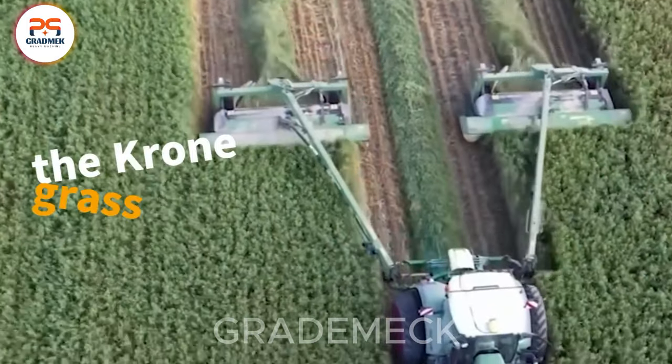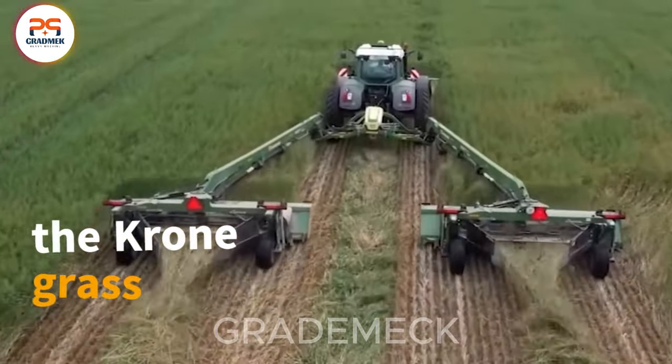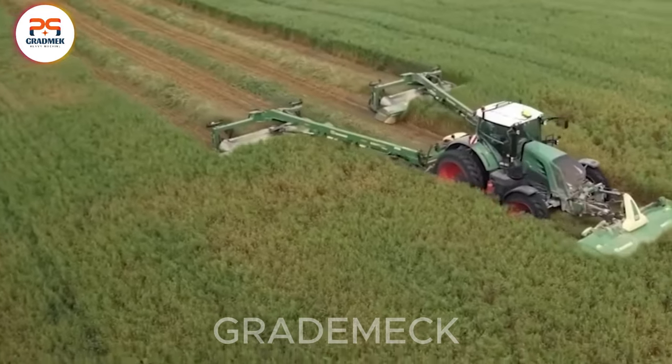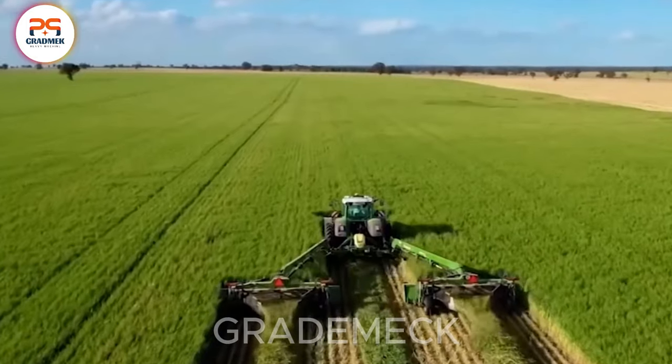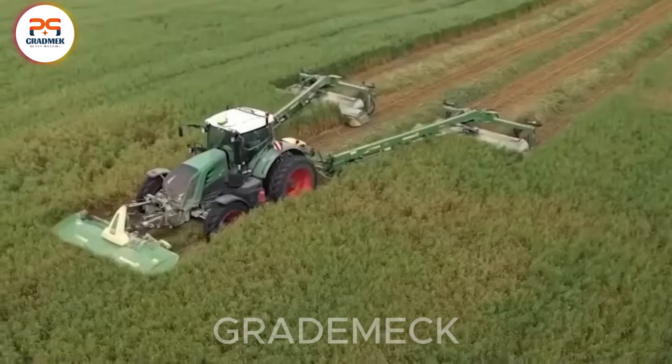Meet the Krone Grass Cutter, an epitome of advancement and efficiency in agriculture, boasting precise design and cutting-edge technology. This machine not only efficiently trims grass, but also optimizes the entire working process.